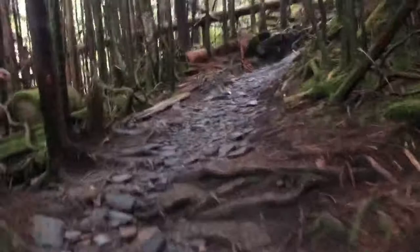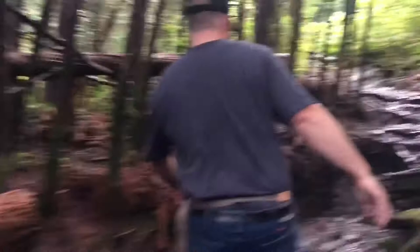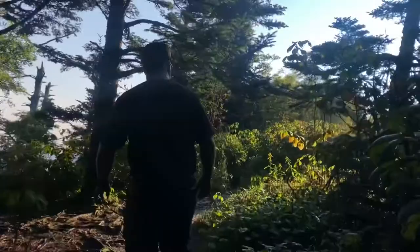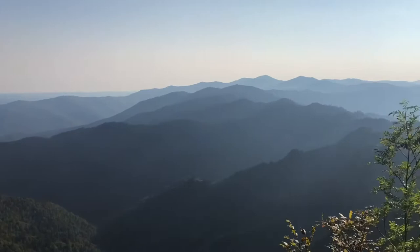We're actually climbing up the backside of Mount Kephart right now. This is the part of the jump-off, and we're a little over — I think we're at 6,400 feet or 6,300 feet, something like that.